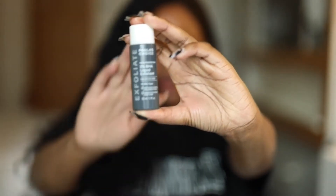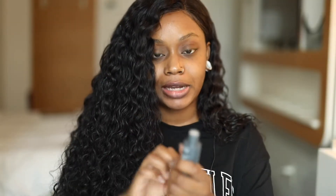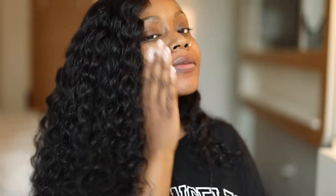I have one of my skincare products here — this is the Paula's Choice 2% BHA salicylic acid. I just put it directly on my skin. Everything that you put on your face, you want to let it sit for at least a minute. When you try to apply all the products at once and don't let it seep into your skin, number one it's not going to be as effective, and number two it can create a weird texture.